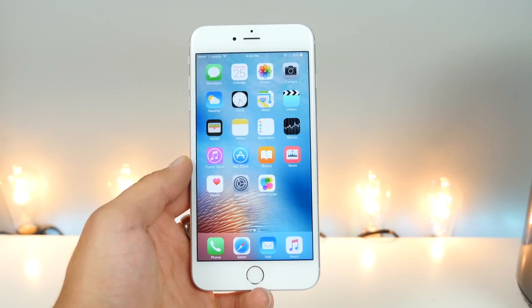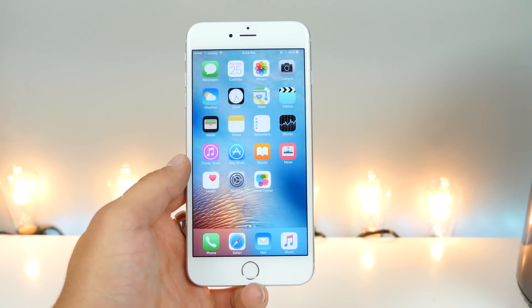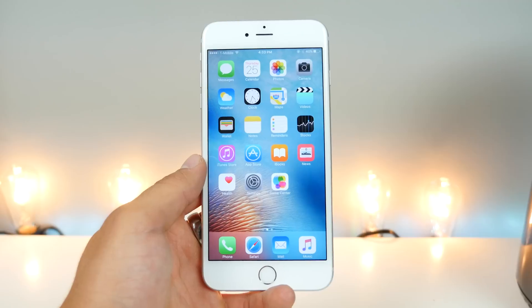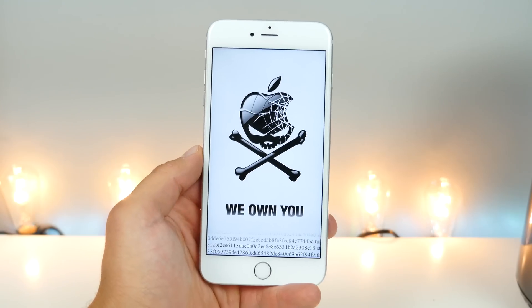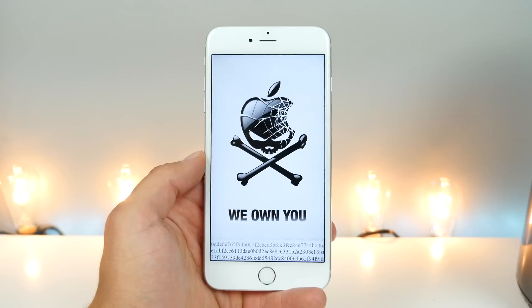If you're worried about the security of your device, update to 9.3.5. If you're on a jailbreak, just don't open any messages with links — that's the best you can do right now. That's pretty much the major change in iOS 9.3.5.